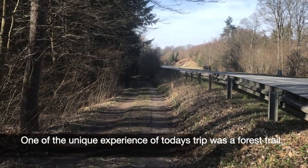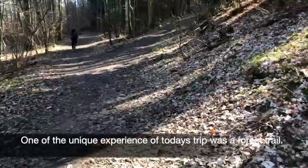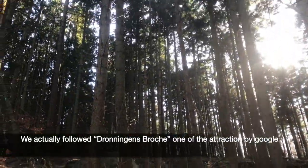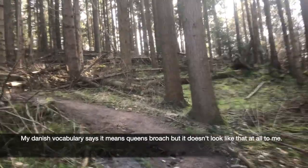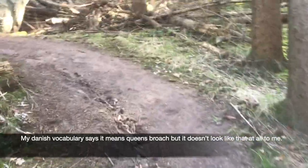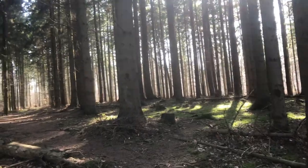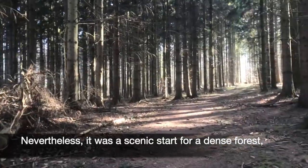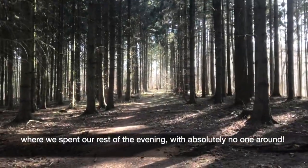One of the unique experiences of today's trip was the forest trail. We actually followed Droning's approach, one of the attractions listed on Google. My Danish vocabulary says it means Queen's crotch, but it doesn't look like that at all to me. Nevertheless, it was a unique start for a dense forest, where we spent the rest of our evening with absolutely no one around.